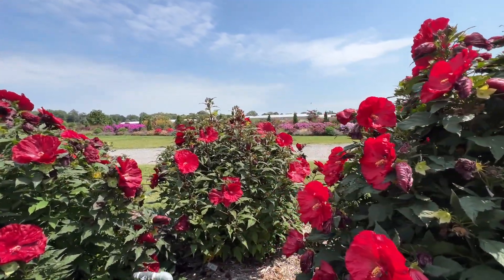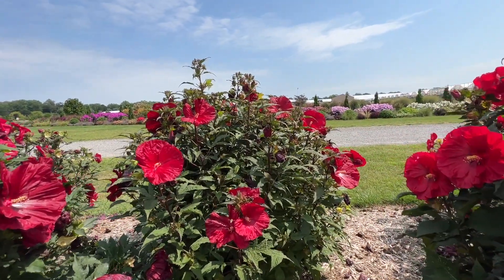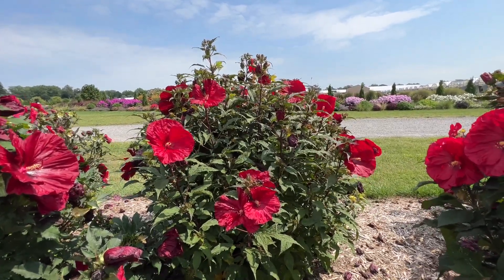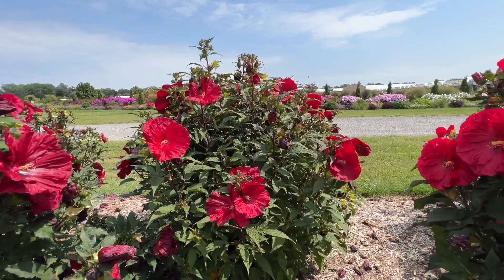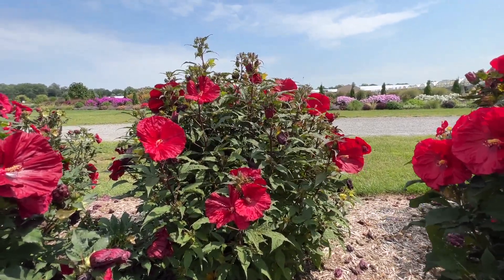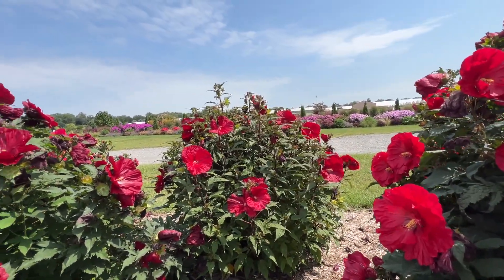Next we have Vintage Wine, which is a little bit smaller than Valentine's Crush. We've never carried Vintage Wine so I'm going off of what I'm seeing here. The flowers are a little bit smaller than others I'm seeing — still a nice looking plant but maybe not quite as impressive as some of the others we'll see today.